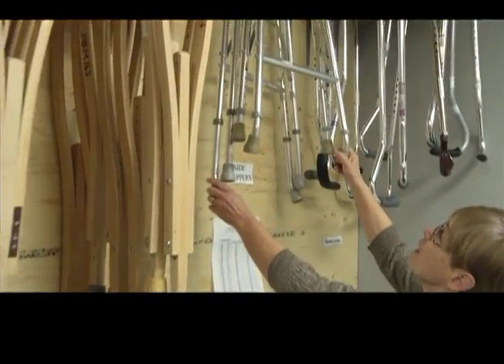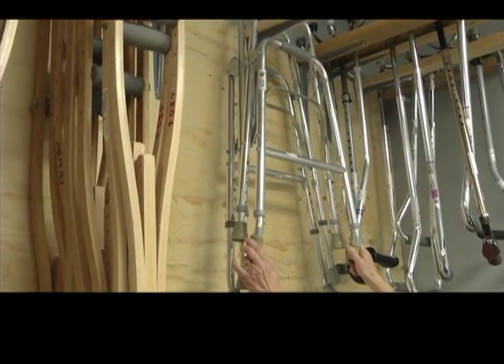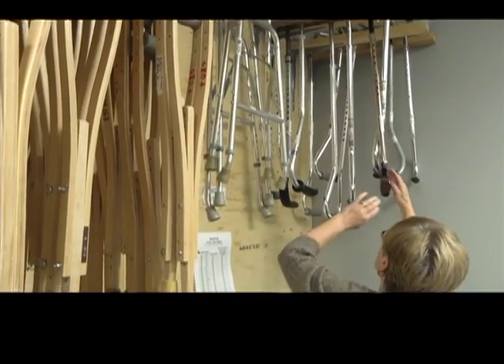A wide variety of equipment is available, from wheelchairs to walkers, commodes to canes and more. A requisition is needed from any health care worker. Then the volunteers here fill the order, making adjustments as needed.